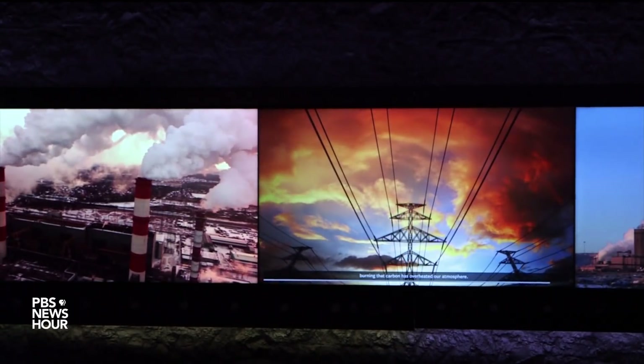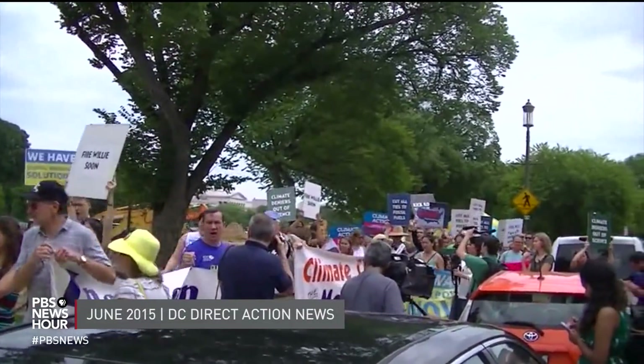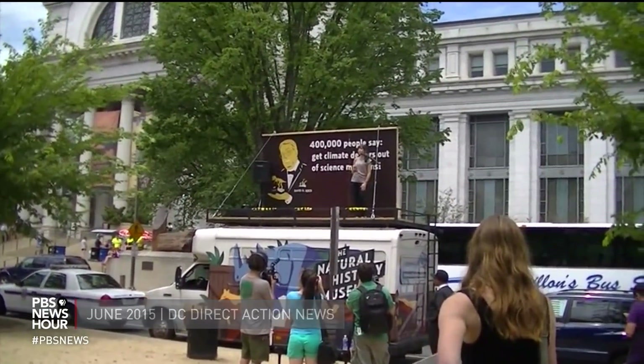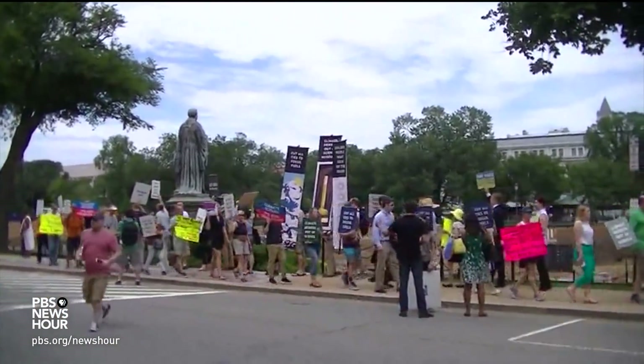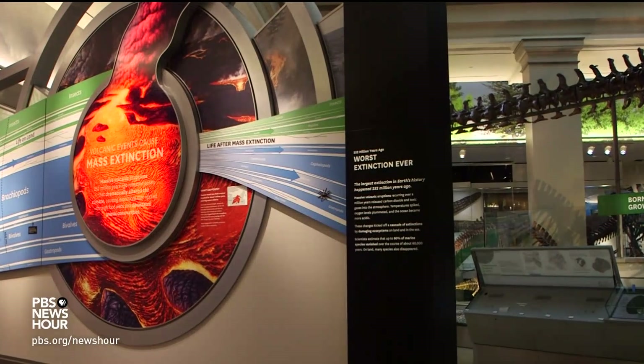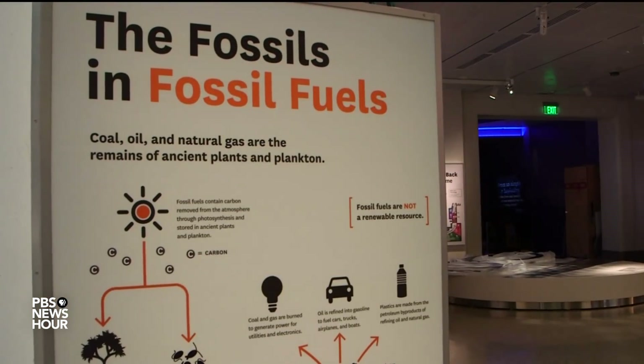Humans are in charge of the future and finding the balance with the processes that have come before. In the past, critics have blasted museums, including the Smithsonian, for accepting money from the Koch brothers, a duo who made their fortune from fossil fuels and then funded groups that try to deny climate science. Whether or not the museum's focus will assuage those critics remains to be seen. The museum told the NewsHour that donors have no input whatsoever in the content of exhibits.